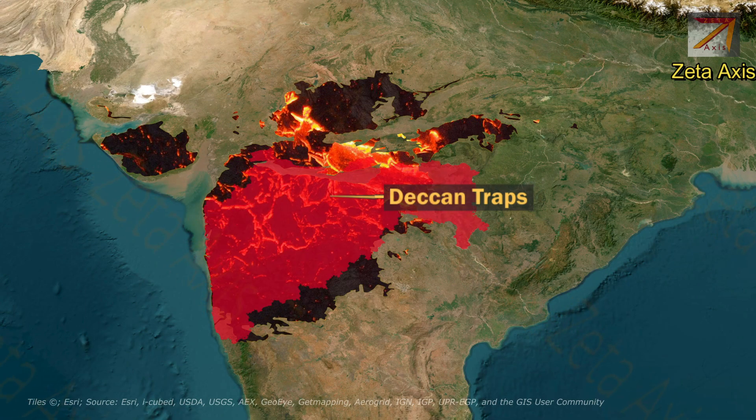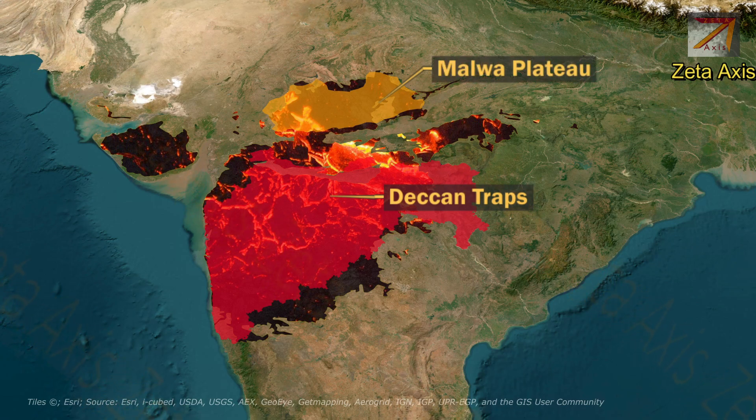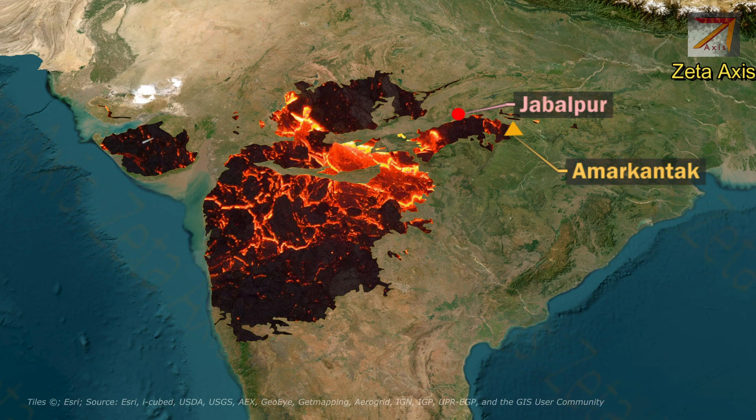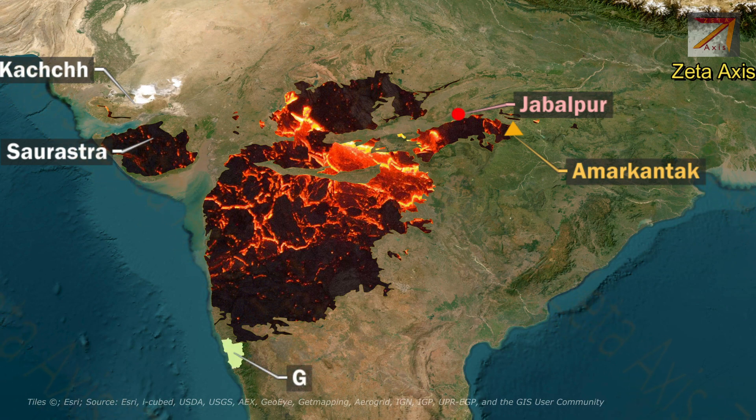The Deccan Traps mainly cover the whole of Maharashtra. In the north, the Deccan Traps extend till Malwa Plateau, which is located north of Vindhya Mountains in Madhya Pradesh. In the east, they extend till Amarkandak and Jabalpur, while in the west they extend till Saurashtra and Kutch of Gujarat, and in the south they extend till Goa.